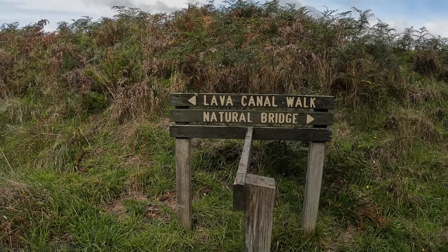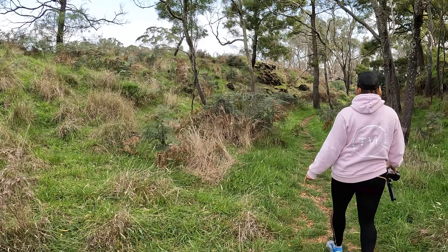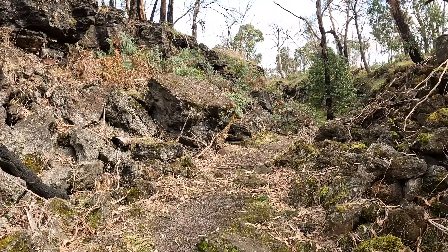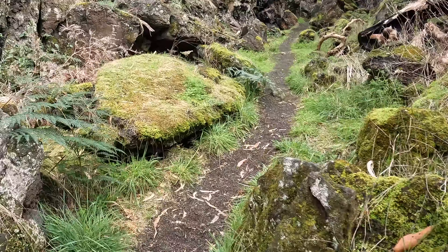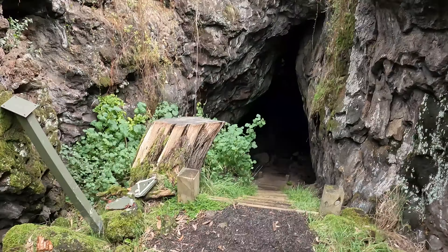We finally made it to the natural bridge. Did you know this walk that we're on right now actually follows an ancient lava flow and the roof has collapsed in this area. And then right at the end, we actually see where the roof is still intact. Let's go check it out.